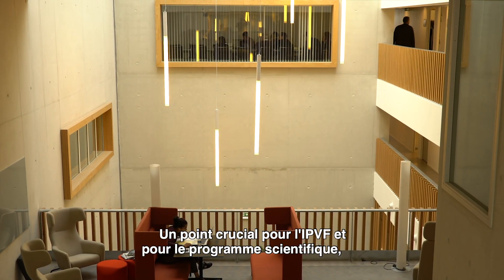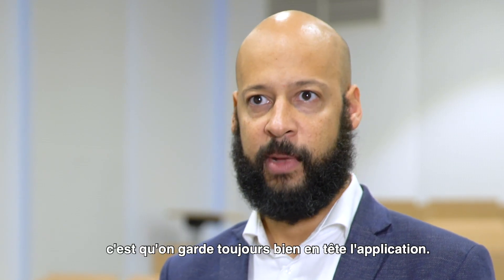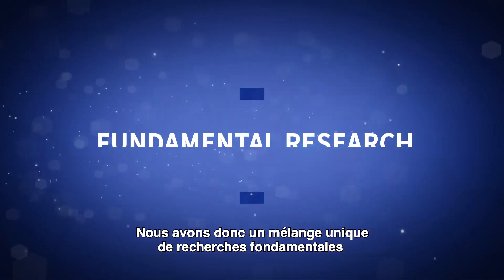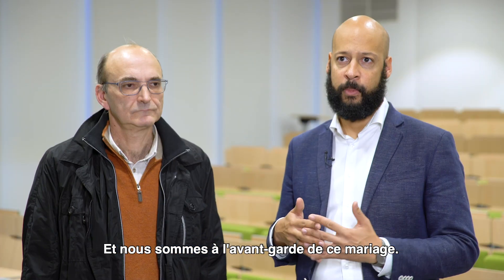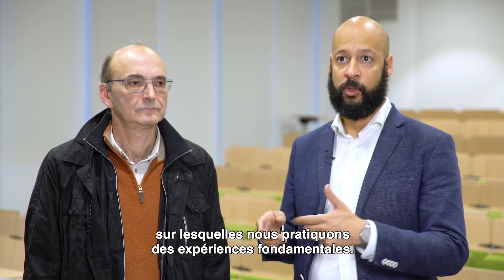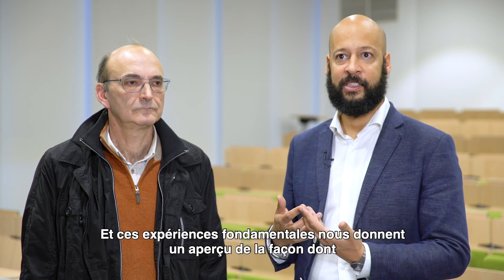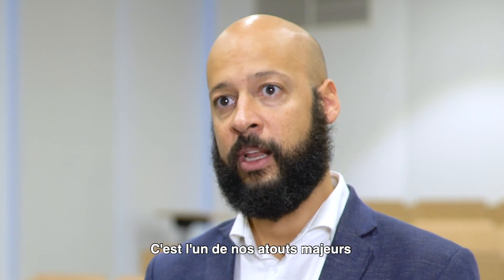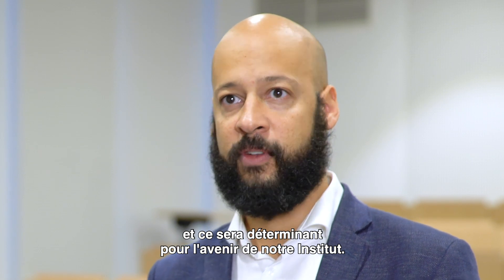One crucial aspect of IPVF and this scientific program is that we always keep the application in mind. We have a very unique mix of fundamental research and applied development of technology, and we are now at the forefront of marrying these two. We have a platform that gives us key technology on which we can perform fundamental experiments, and these fundamental experiments give us insight on how to improve the technology. This is a strong asset of ours and will be defining for the future of our institute.